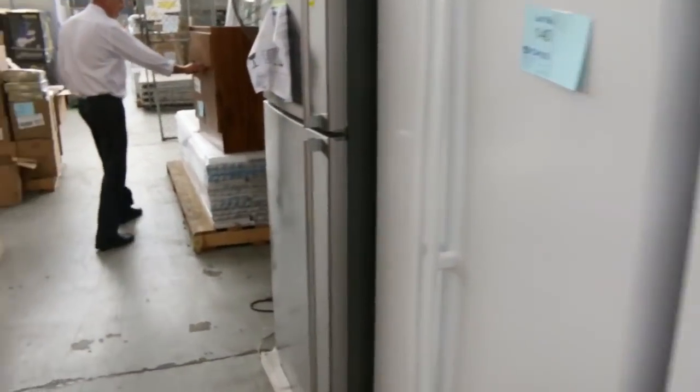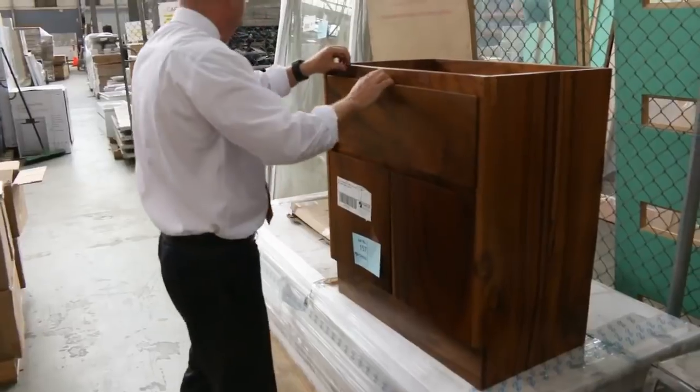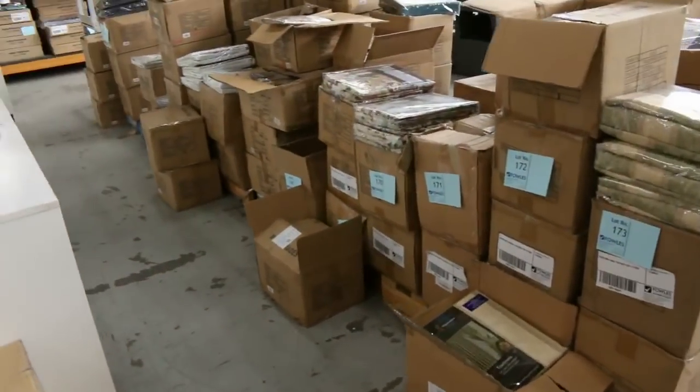Lots of solid timber vanities as well — you provide your own top for them, but they are solid timber, good color, nice and solid. I reckon we'll get them going for probably $20 or $30 a throw.